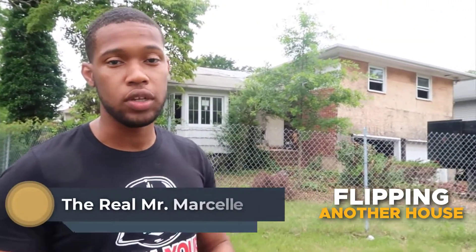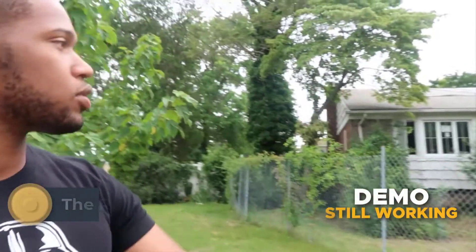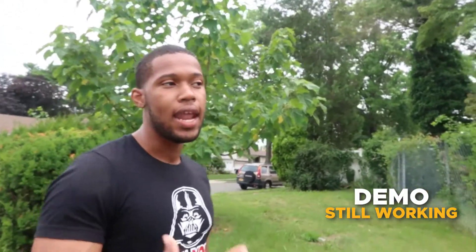We're at our new acquisition in Baldwin. I'm not giving the address yet — I'll tell you when we're actually ready to sell it. But you can see the demo team is still working on it. We're going to go inside and I'll tell you a little bit about the numbers and what makes this so special. So we'll do the walkthrough, then I'll come back and tell you the numbers.